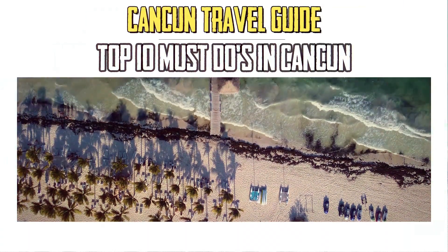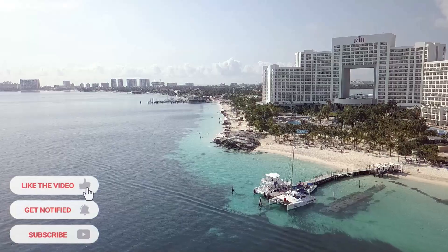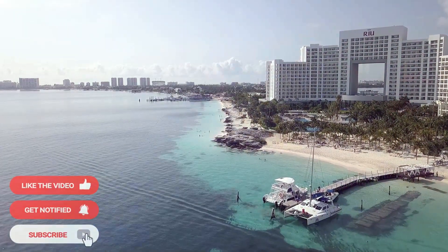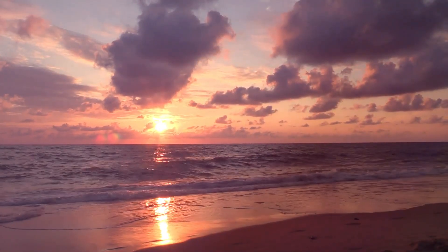This Cancun Travel Guide is your ultimate guide to the best things to do while visiting Cancun. Cancun is a premier destination due to its world-renowned beaches, breathtaking sunsets, and vibrant culture.